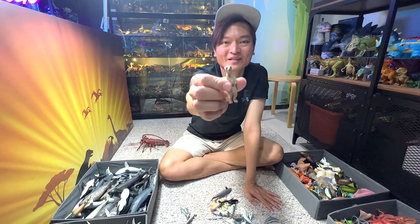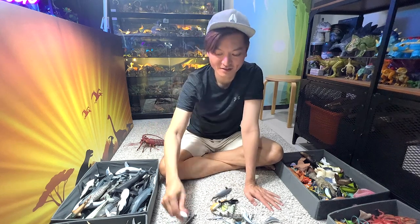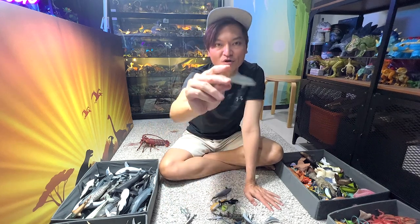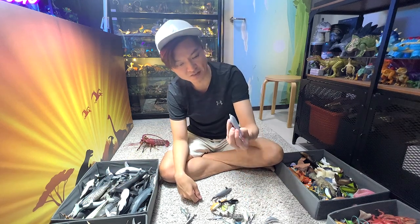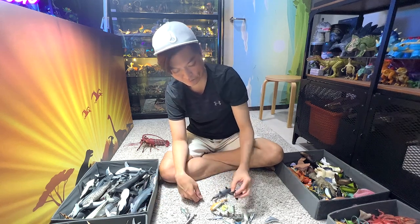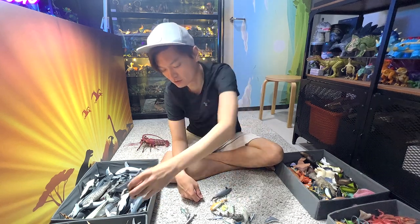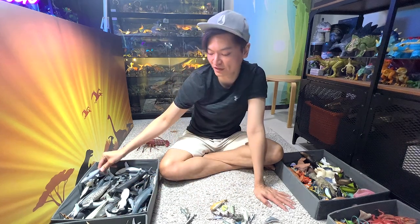What is the meerkat doing here? It's not supposed to be in this video — I'm going to put this meerkat aside first. A bottlenose dolphin. And this one should also be a bottlenose dolphin. A meerkat. Yet another bottlenose dolphin — we have plenty of them.